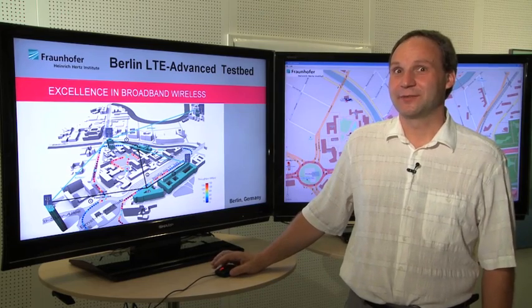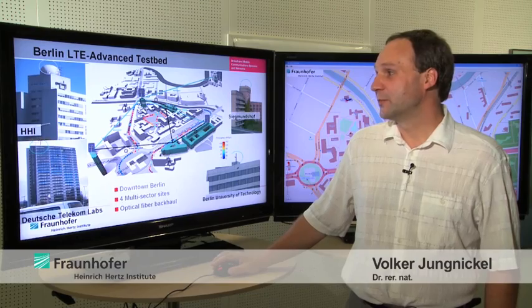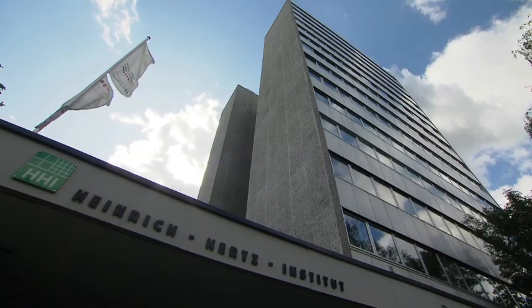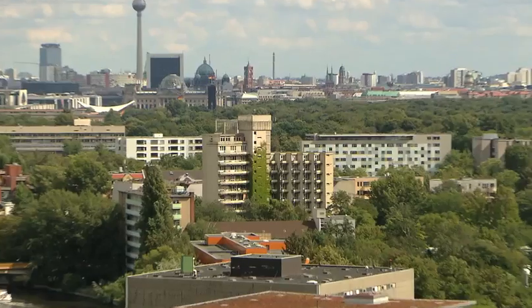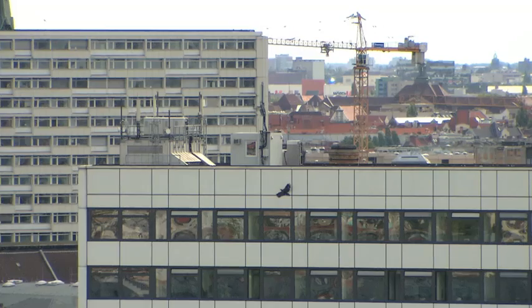Welcome to the Berlin LTE Advanced Testbed. This is a large-scale installation of four base stations, which we have installed on the HHI, on the Deutsche Telekom Laboratories, at Sigmundshof, and at the Berlin University of Technology.